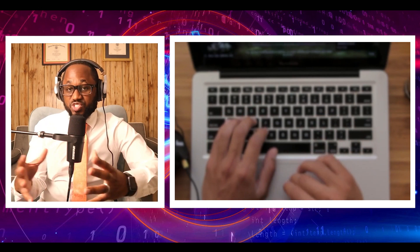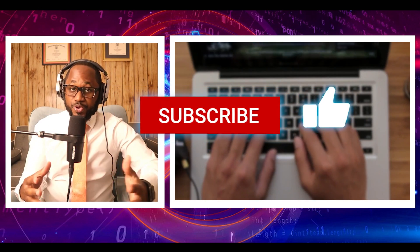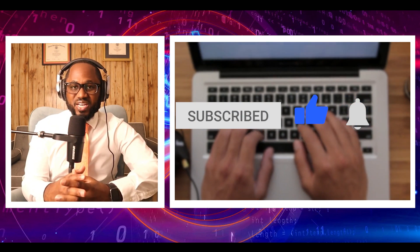So I hope that answered whether Windows Defender is good enough to use. I want to know your opinion — please let me know. Please hit the subscribe button and the notification bell. I love you. Stay safe. See you on the next video.